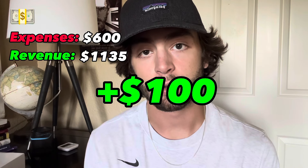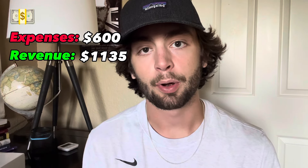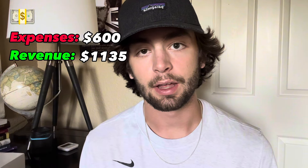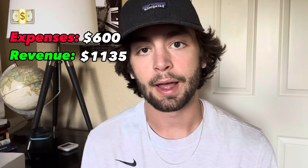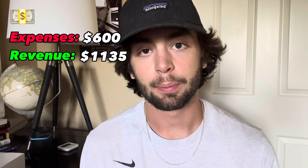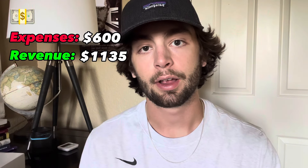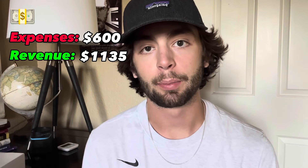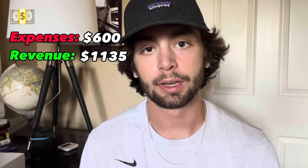Day one was extremely successful. Part of that had to do with the fact that I hadn't flipped in a long time, so I was able to find some deals that were posted a while back. After snatching up the deals that were already there, the remaining days I had to wait for new ones to come in, so it started to slow down a little, but we were still able to have some really profitable days.